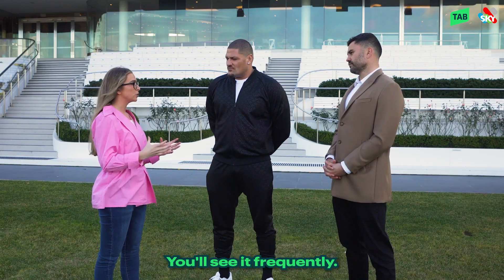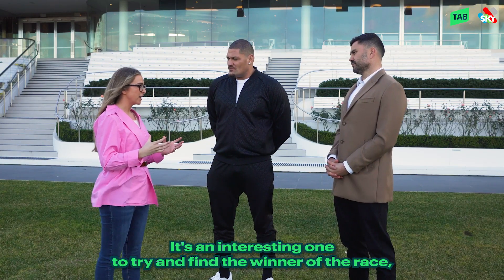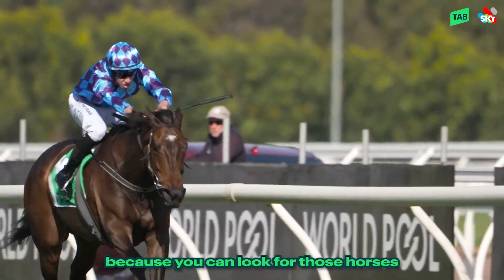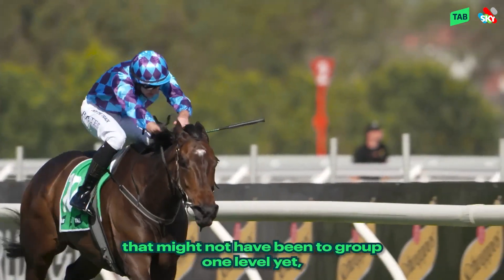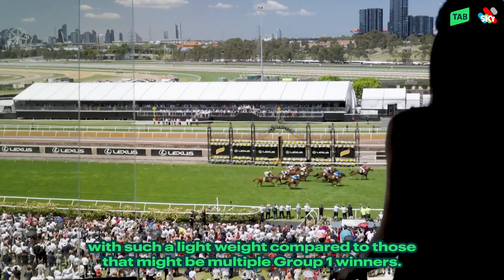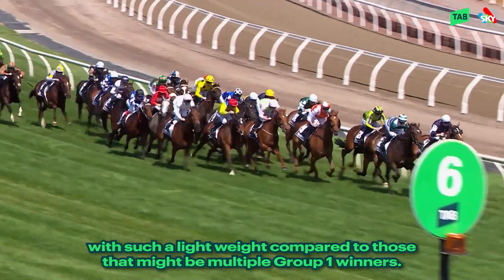So that's what a handicap race is. It's an interesting one to try and find the winner, because you can look for those horses that might not have been to Group One level yet but are right on the verge of doing it — and can get that opportunity with such a light weight compared to those that might be multiple Group One winners.